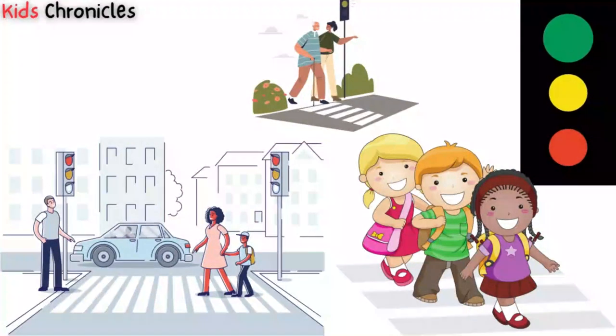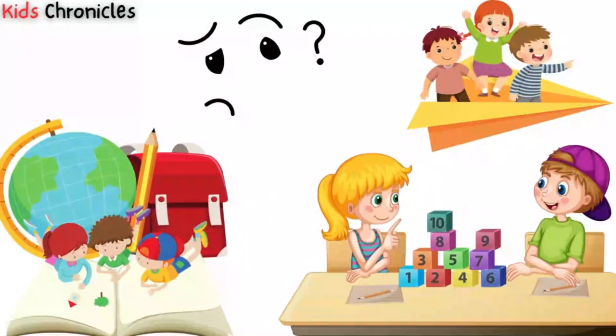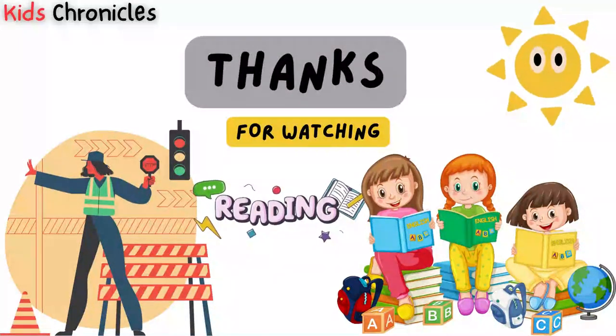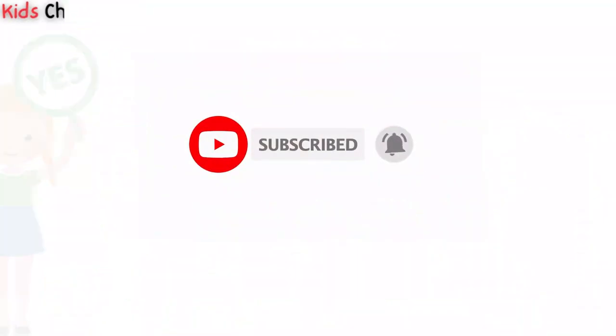Let's stay safe on the roads and make sure that we always follow the rules of the road. We hope that the knowledge and skills gained from our videos will be useful in their everyday life. Keep learning, keep exploring, and stay curious. Thanks for watching and we will see you in the next video. Don't forget to subscribe to our channel for more exciting content.